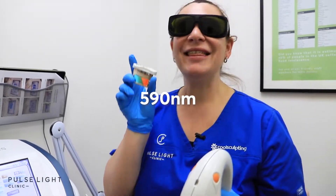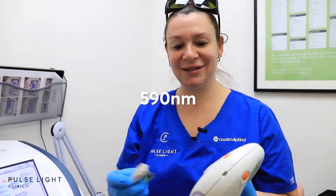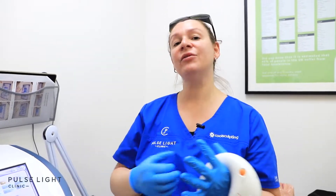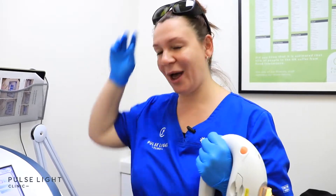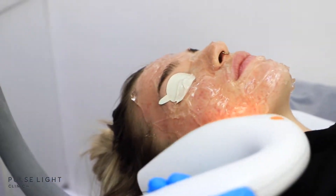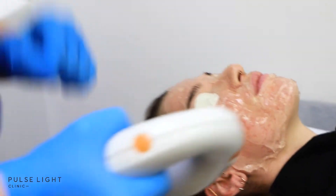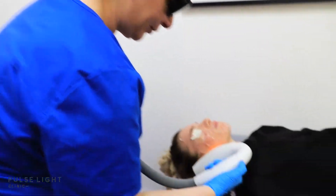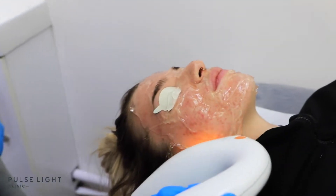The 590 wavelength targets that deep redness in the skin and also targets skin mites. Everybody has skin mites — some people have them worse than others. These are tiny mites that burrow deep into the skin and give that itchy sensation and also give that red, blotchy look. So what we're going to do now is kill off these skin mites and target that deep redness, because the 590 does also target redness in the skin.